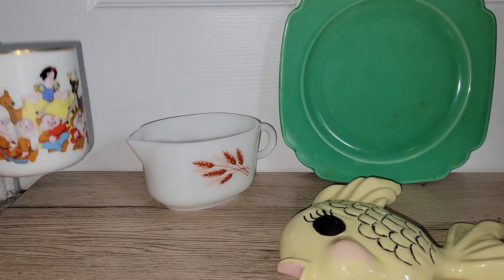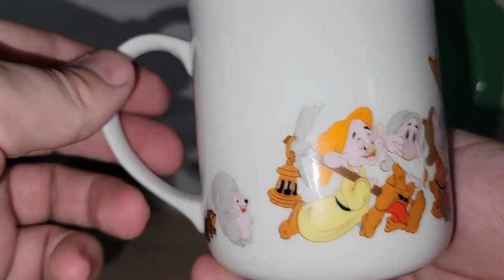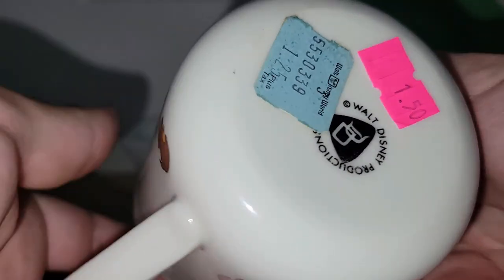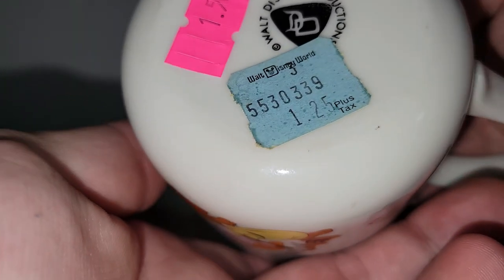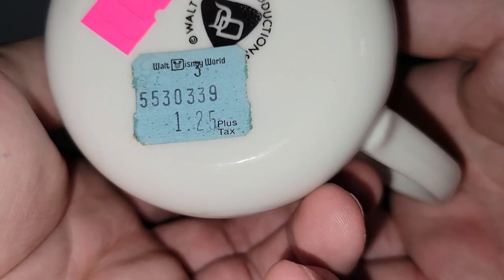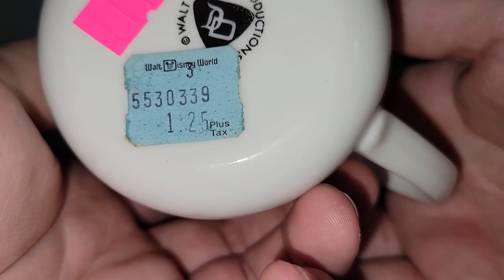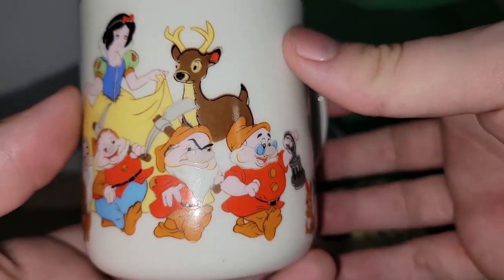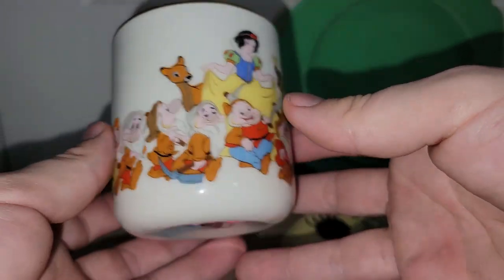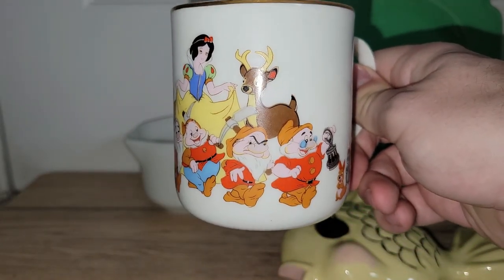I got this really awesome Snow White and the Seven Dwarfs coffee mug. It says Walt Disney Productions on the bottom, made in Japan, and it's even got an original sticker for $1.25. I don't know that there's anything you can buy at Disney World for $1.25 anymore, but that was just a really good find, and that will be up for grabs at my live sale on Saturday.